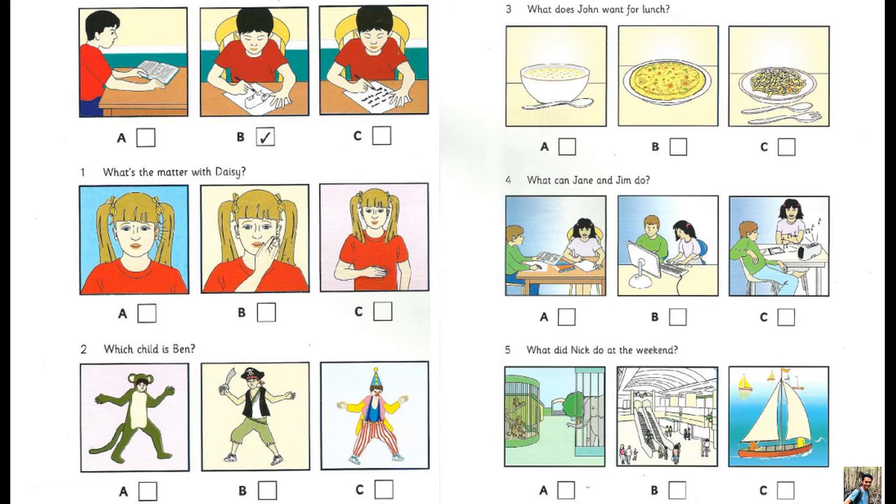Two. Which child is Ben? Look at this photo of my birthday party — can you find me? Oh Ben, that's difficult. You're all wearing party clothes. Are you the pirate? No, that's my friend John. Are you the clown then? Yes I am. And this monkey here is my sister.